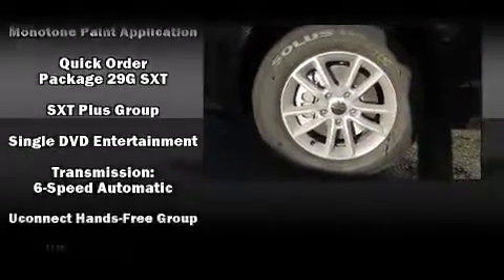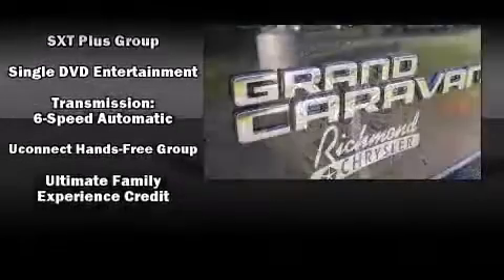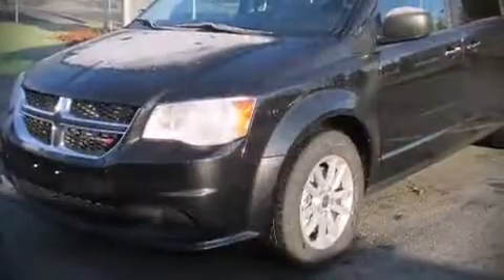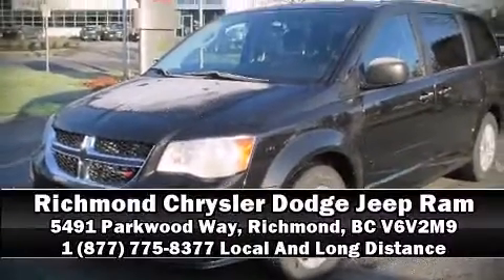Curtain airbags combined with standard stability control create a comprehensive safety network. We'd also be happy to help you arrange financing for your vehicle — please don't hesitate to give us a call.